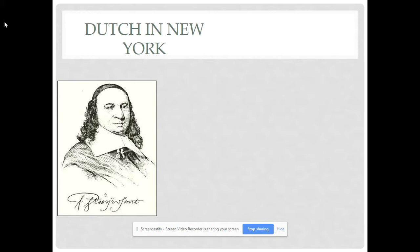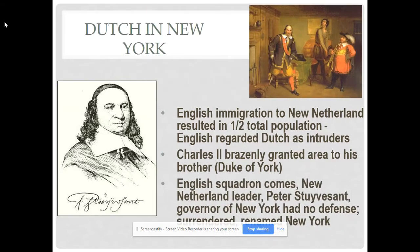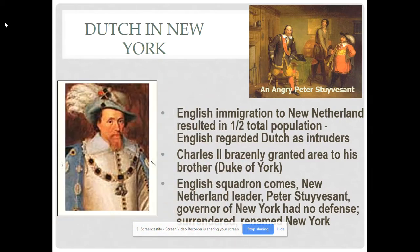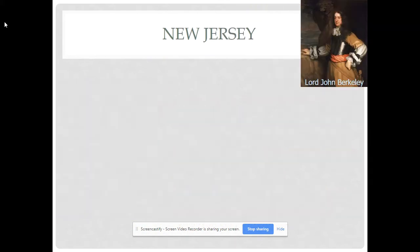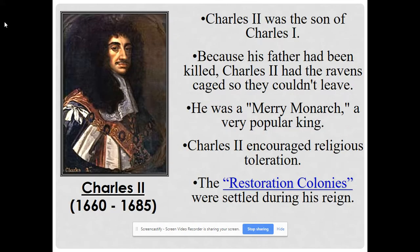The Dutch had a brief time in New York — about 50 years as a trading establishment — before eventually angering many Native Americans and being somewhat forgotten by the Dutch West India Company. Charles II was the king who gave away the Carolinas, New York, and New Jersey, and also granted Pennsylvania to William Penn.